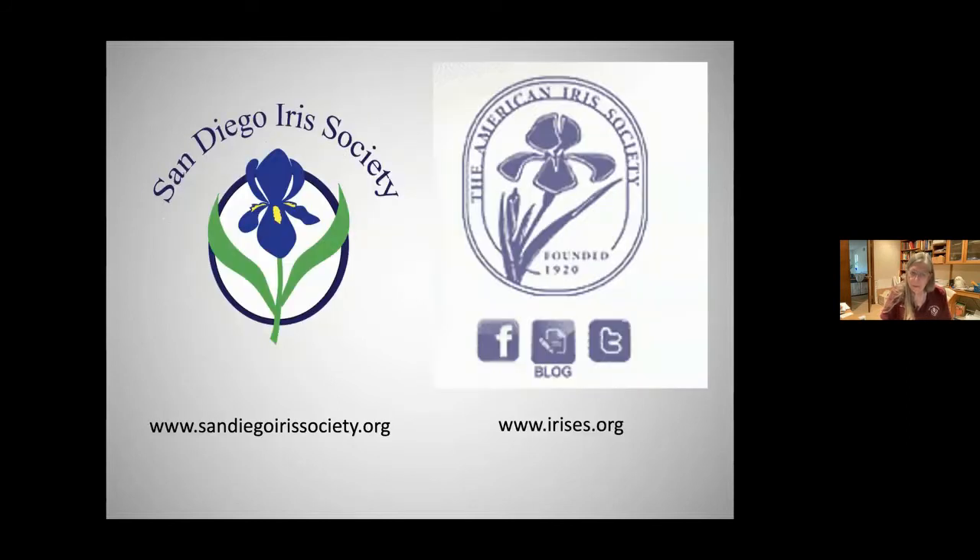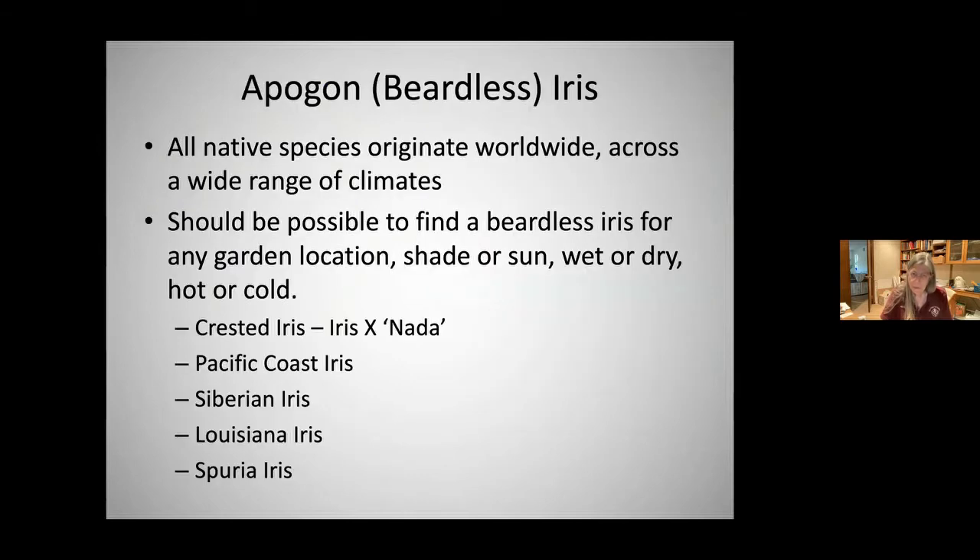Today I'm going to talk about beardless iris first, and then after a response from you, bearded iris. The apogon beardless iris — all native species originate worldwide across a wide range of climates. It should be possible to find a beardless iris for any garden location: sun or shade, wet or dry, hot or cold. I'm going to cover crested iris, Pacific Coast iris, Siberian, Louisiana, and spuria.